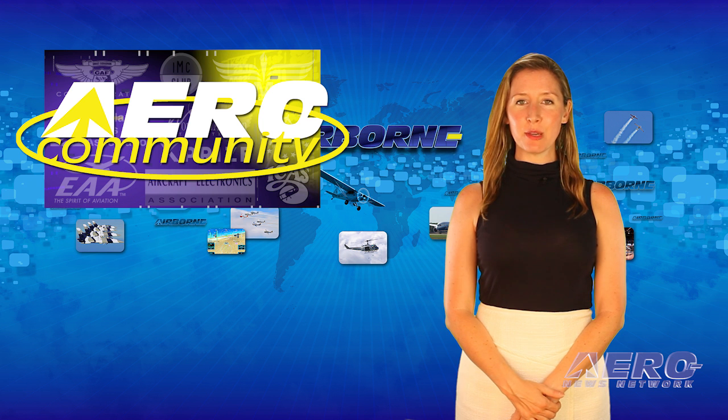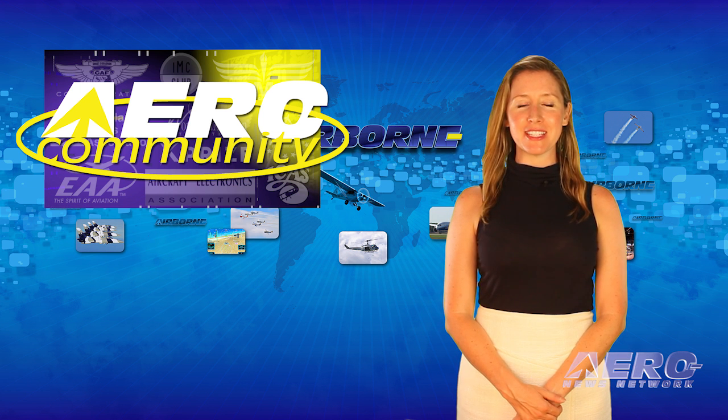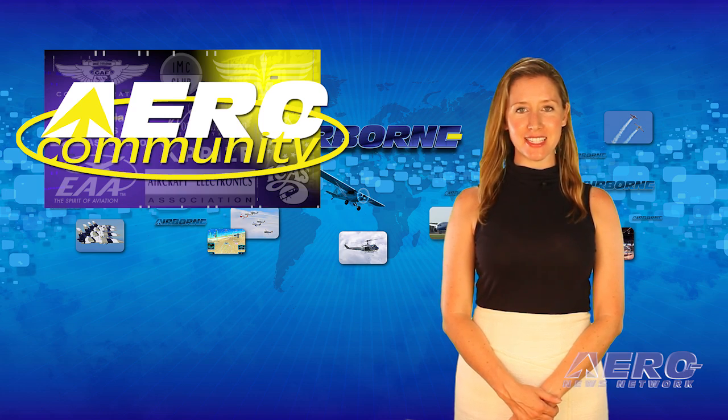It's Thursday, which means it's time to reflect on the news and information about the incredible people and organizations that populate the Airborne Partnership Initiative behind Airborne Unlimited. Today we're really including everybody because we're talking about EAA AirVenture 2016.